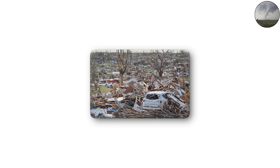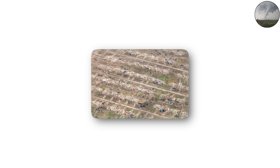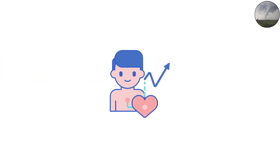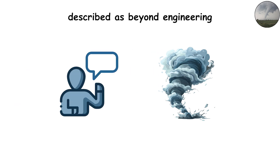Famous EF5s like the 2011 Joplin, Missouri tornado killed over 150 people and caused 2.8 billion dollars in damage. Another EF5 in Moore, Oklahoma in 2013 left neighborhoods so obliterated that nothing but bare concrete slabs remained. Survival at this intensity requires underground shelters — above ground, there's simply no safe place. These storms are so violent they're sometimes described as beyond engineering.